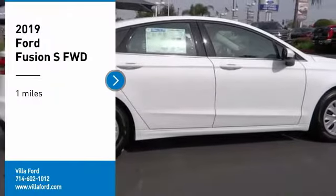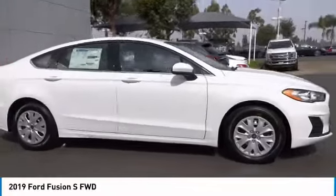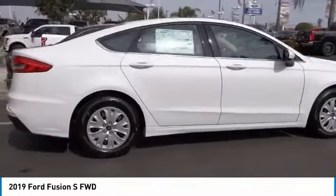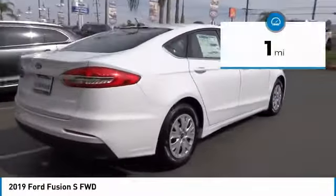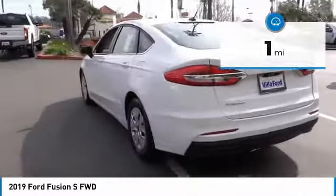Make a great choice today with the 2019 Fusion. You can have both impressive power and great economy in a Fusion. This vehicle has less than 100 miles. Here are some of this vehicle's great options.